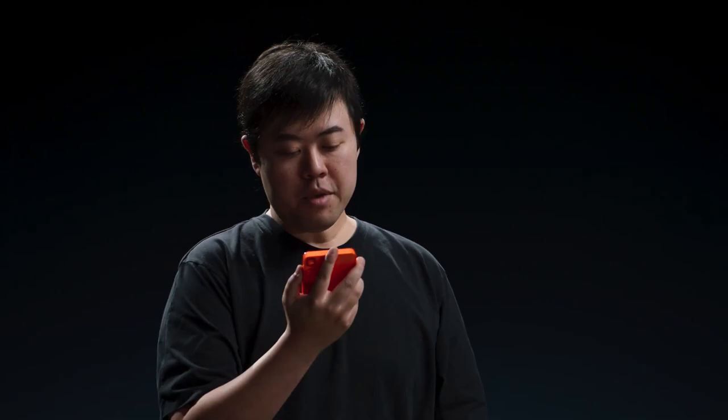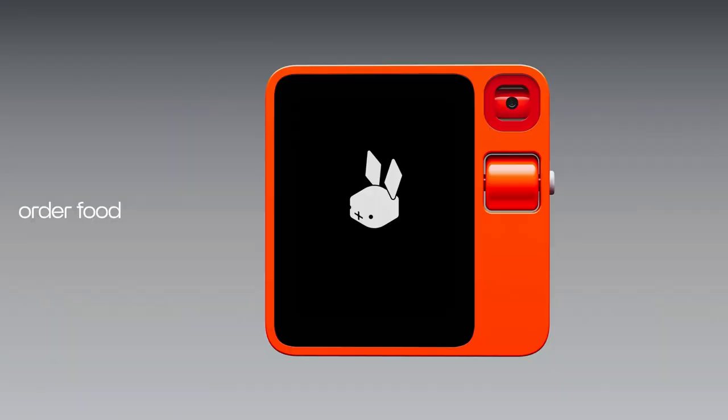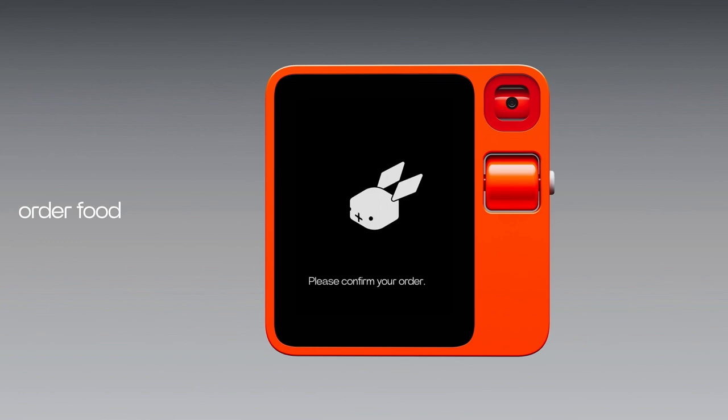I can also use R1 to order food. 'Get me a 12-inch pizza from Pizza Hut delivered to here — the most ordered option on the app is fine.' Ordering a 12-inch pizza from Pizza Hut. Since you mentioned the most ordered option is fine, I will select that for you. I've created an order for a 12-inch pizza — hand-tossed with classic marinara sauce and topped with regular cheese. Please confirm your order. I just confirmed, and now I'm waiting for my pizza.